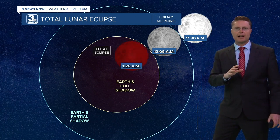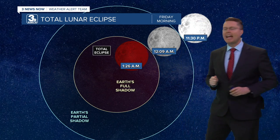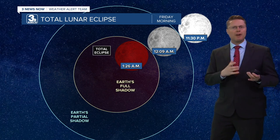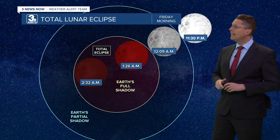After that, you'll start to see the red color develop. The entire moon will be in the full shadow at 1:26 in the morning, and that's when the entire thing will have more of that rusty red coloring to it.